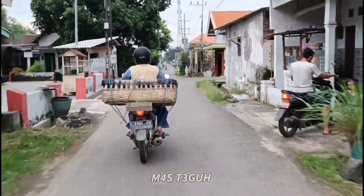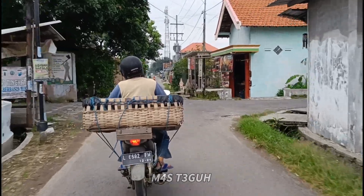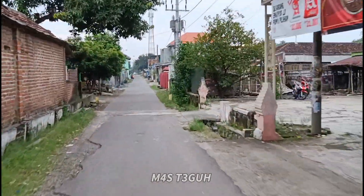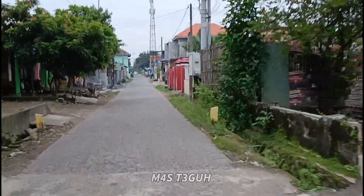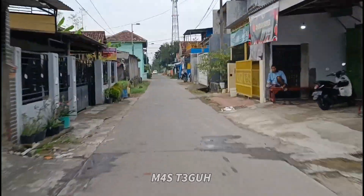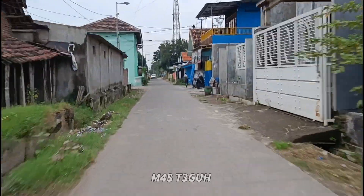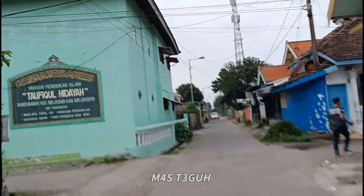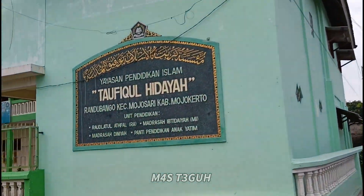Yaitu Seblak Kiki Tsunami dan juga Seblak Kiki Pentol Besar. Bertemu perempatan kita masih lanjut terus. Di bulan puasa seperti ini tidak ada yang makan di tempat sebelum maghrib, jadi di sana banyak yang delivery order. Buat teman-teman yang sekitaran Mojosari bisa DO. Nanti saya akan share nomor WA-nya. Dan buat teman-teman yang ingin memesan melalui Shopee Food atau GoFood juga bisa.